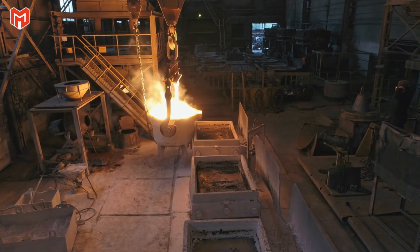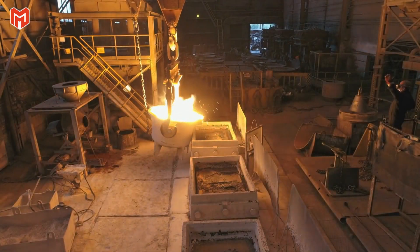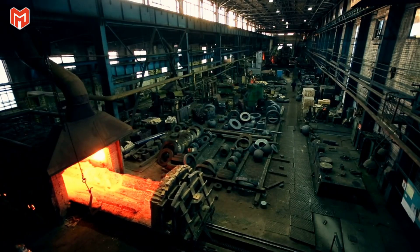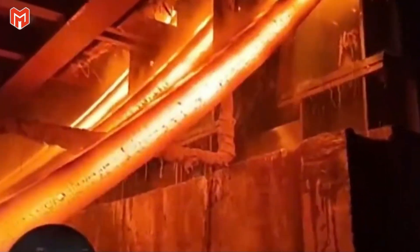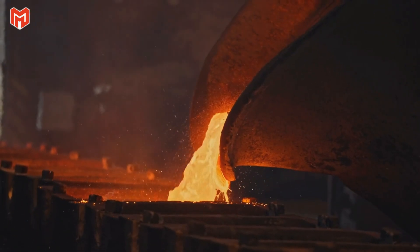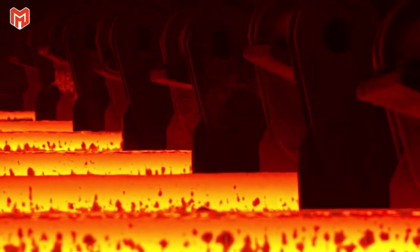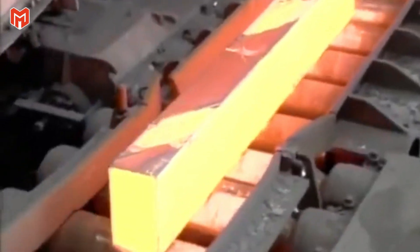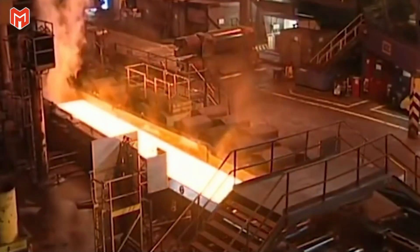The steel is still alive — rolling, rippling, and radiating heat that can be felt from dozens of feet away. It's immediately sent to the continuous casting area, where the liquid begins its first transformation from raw energy into solid form. The molten stream flows into open molds lined with copper and cooled by circulating water. Within seconds, the outer surface begins to solidify, forming a shell while the core remains fluid, and the metal slowly descends through the mold, cooling layer by layer until it emerges as a long rectangular bar known as a billet.